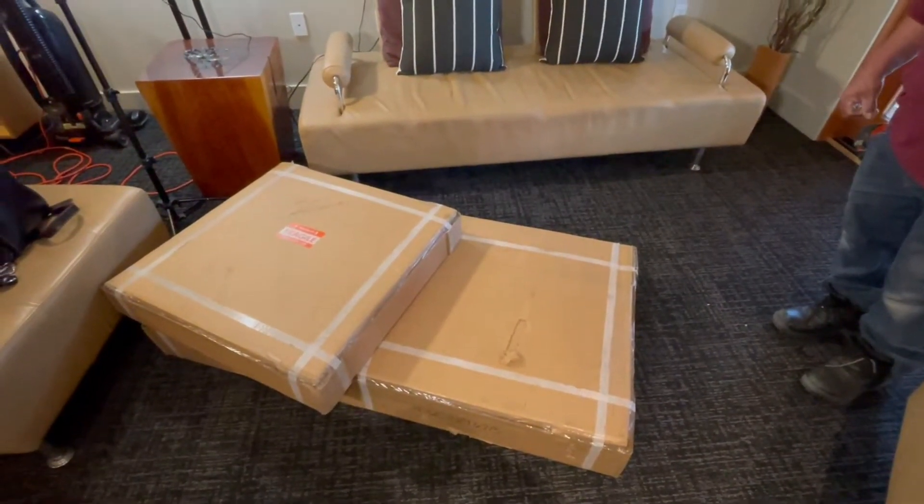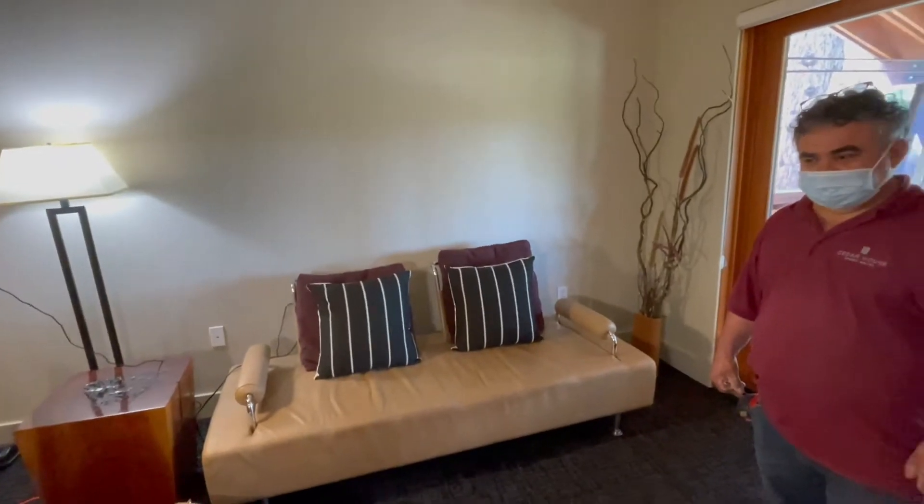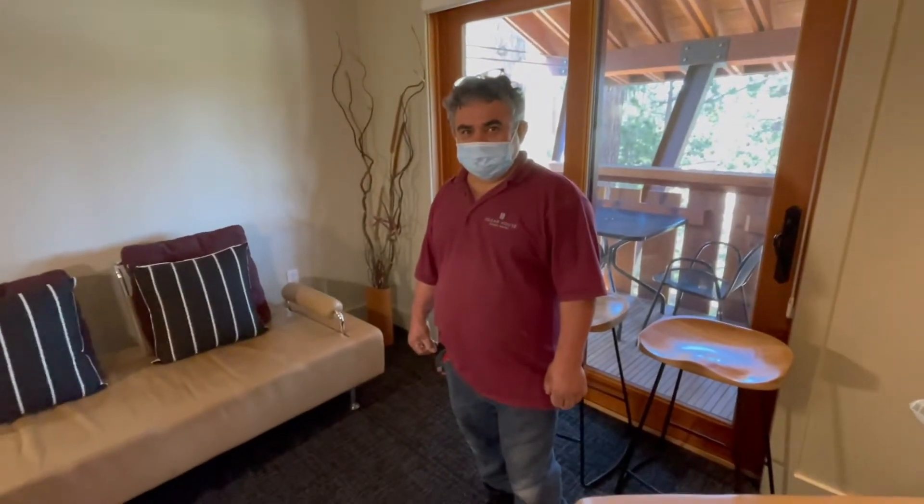Hey it's Karen and I'm here at the Cedar House Sport Hotel in Truckee, California. We are about to unbox, unveil, and install some new custom art. And here are said boxes. We are going to unpack them and put them on that wall with the help of the indomitable Mel.